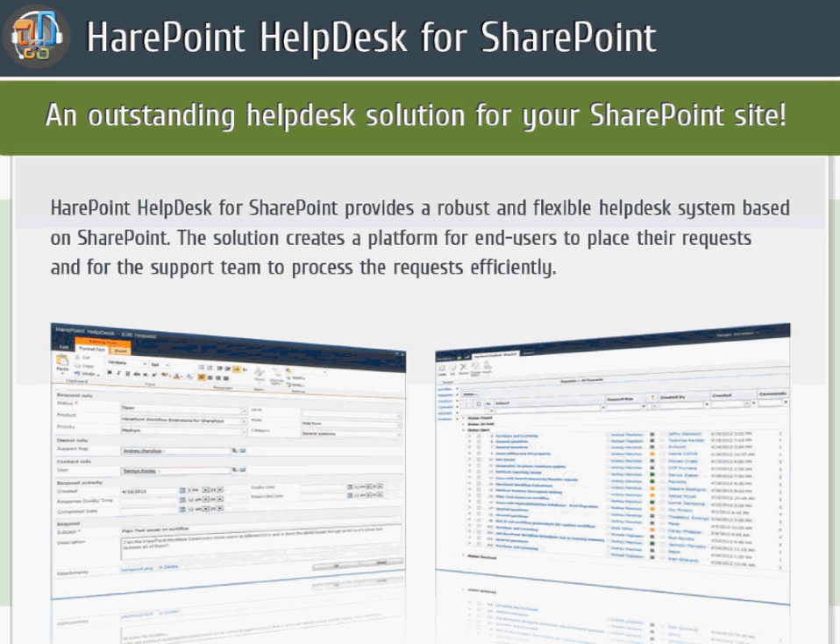This video introduces HairPoint Helpdesk for SharePoint. HairPoint Helpdesk is a fully functional ticketing system for processing incoming user requests and queries about products or services. The product is developed for SharePoint 2010 and SharePoint 2013. HairPoint Helpdesk can be used to support users inside the company, or to process requests from clients, customers, and partners on internet-facing websites.